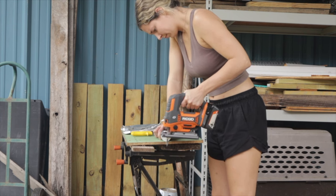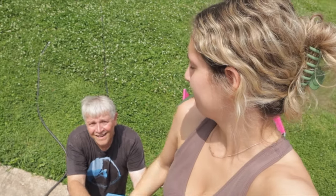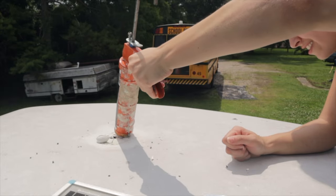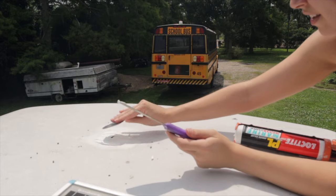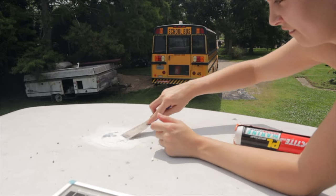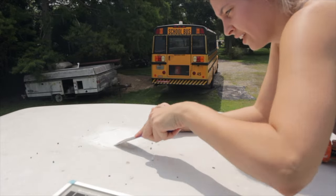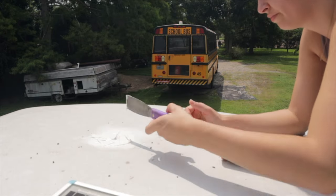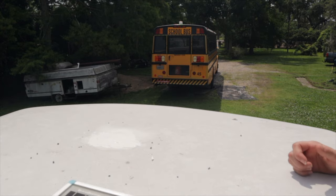The tip of the caulk is completely solid. I know you can put it in the back of the caulk gun and cut it off, but I'm just going to get the jigsaw and cut the tip off. I literally cut the tip all the way off, but it's coming out, so that's what matters. I'm basically spackling it. Oh wait, look how pretty it looks.